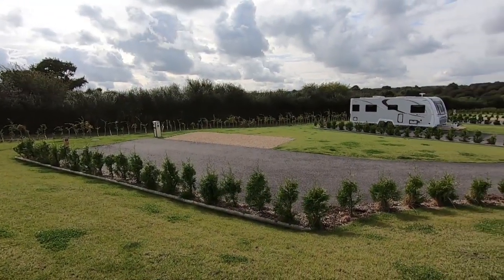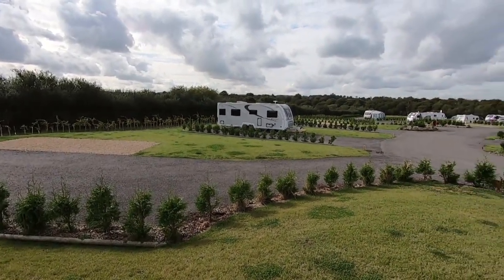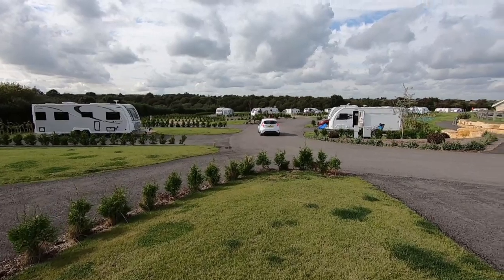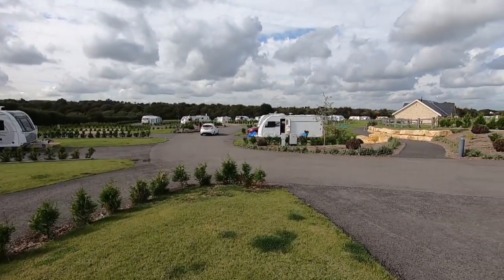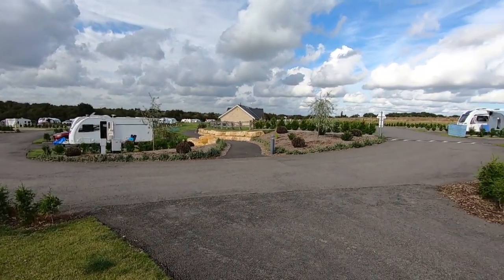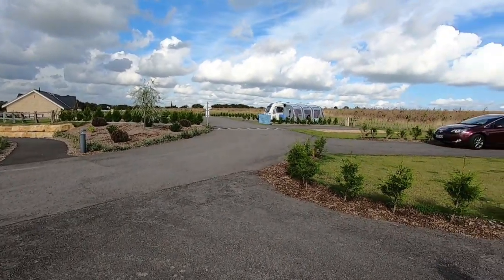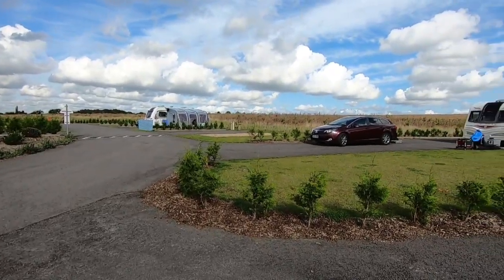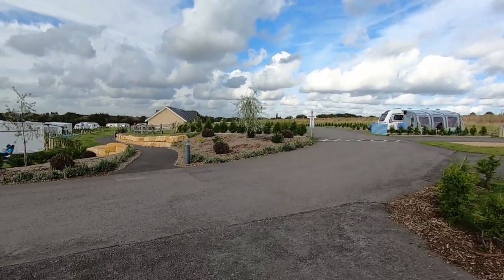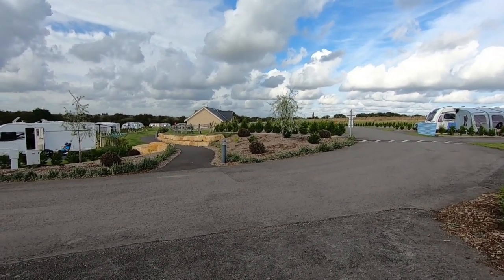The touring park is split into two main areas. You've got the northern site, which was developed in 2012, and that has got 61 pitches, 47 of which are fully serviced. And the new southern part, the Southern Meadows, which we are in now — this opened in April 2018 and it's got 69 fully serviced pitches, all positioned to take in absolutely stunning views across the rolling countryside. In the very centre you've got two facilities blocks with beautiful stonework and luxury toilet blocks, which we will have a look at very shortly.